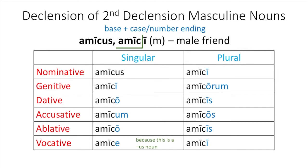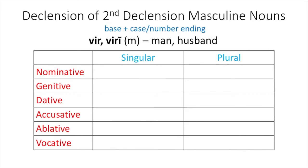Now you will try this with another noun — puer, pueri. One hint before you practice: notice that the nominative singular form is puer. Because it does not end in -us, the vocative singular form is also puer. It is now your turn to practice — pause the video and try declining puer, pueri.